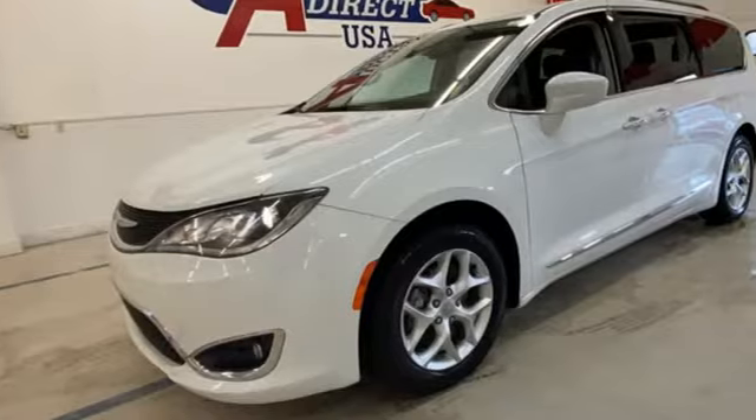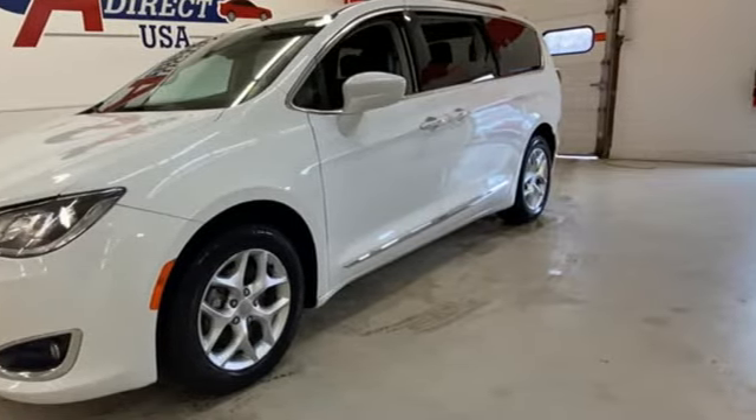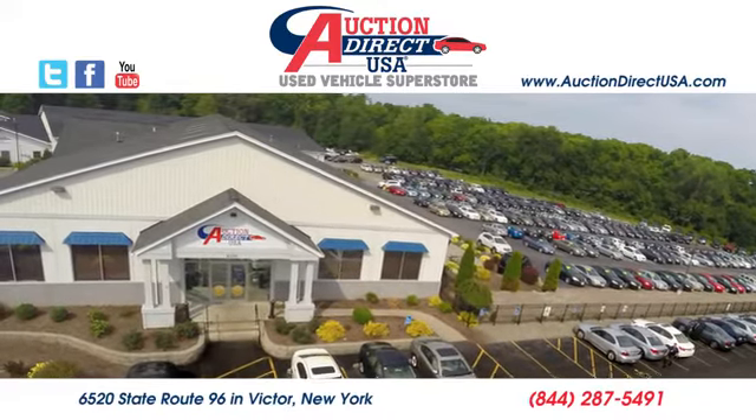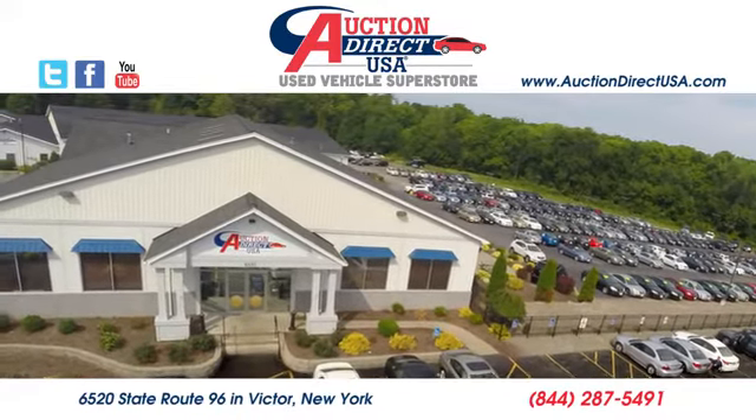They say a journey begins with one step. In this case, it begins with a test drive. Start your next adventure today. Visit us — we are conveniently located at 6520 State Route 96 in Victor, New York.